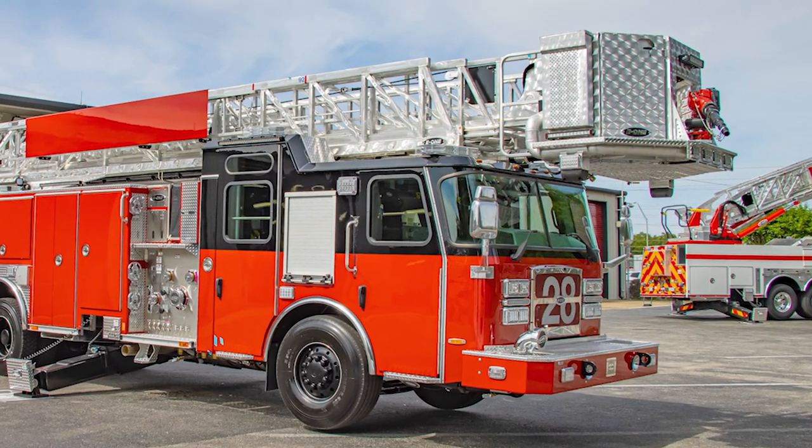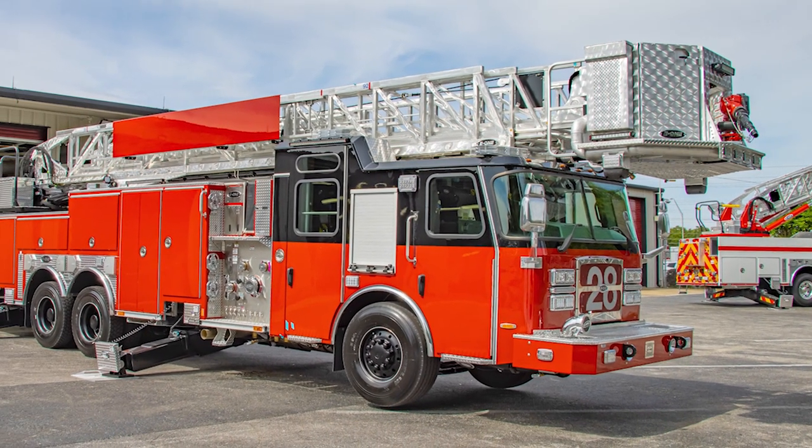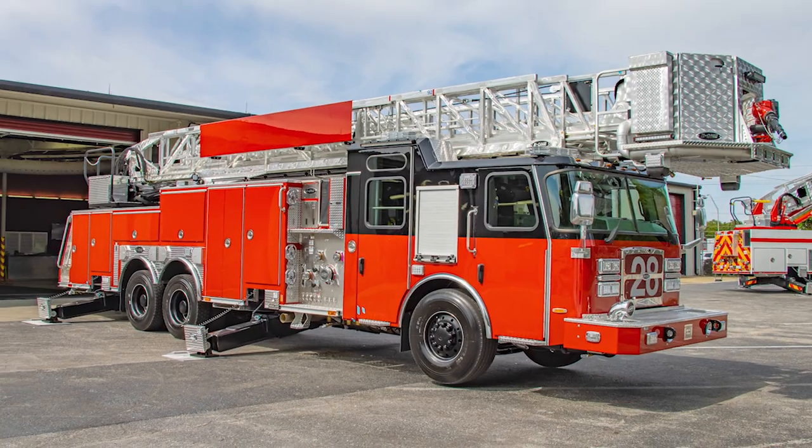When the guys saw it, they were very pleased. Couldn't wait to get their hands on it. Couldn't wait to operate the tower. We're very excited to get it up there and get it in service.